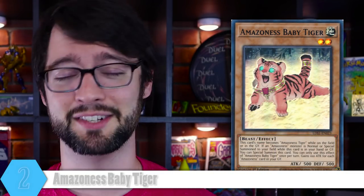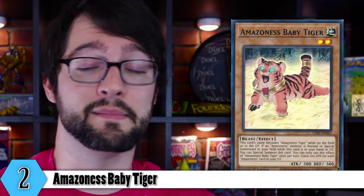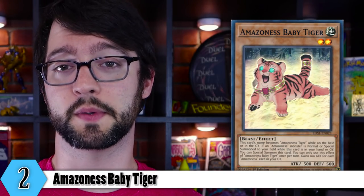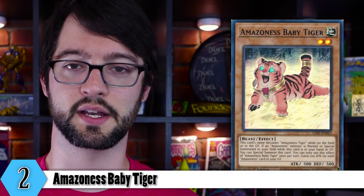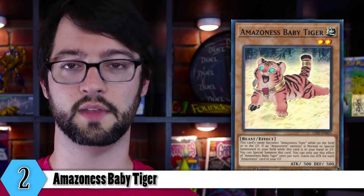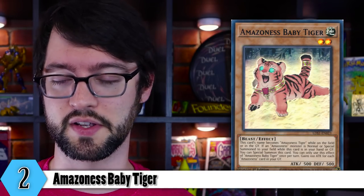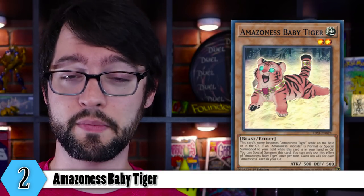Number 2 is Amazoness Baby Tiger. Look at him — this one is super cute, he's just a baby. This card's name becomes Amazoness Tiger on the field or graveyard. If an Amazoness monster is normal or special summoned to your side of the field while this is in the graveyard or your hand, you can special summon this card. It gains 100 attack for each Amazoness in your graveyard. He's a level 2, so he seems like he'd be better fit in a Melffy deck than an Amazoness deck, but he is a free body when you summon a monster. Amazoness are now a fusion deck for some reason, so despite the fact that it might seem strange that it's level 2, it doesn't actually inhibit it too much — and we all know that free bodies are great.